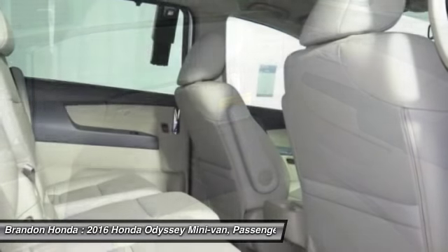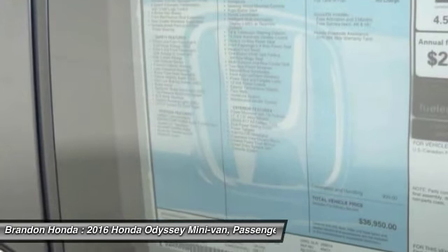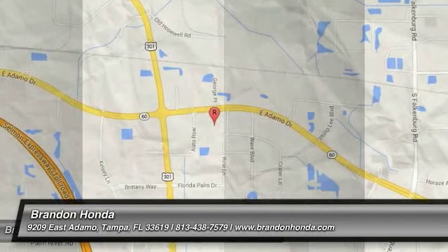Power passenger seat, backup camera, anti-lock braking system, Bluetooth. Take this vehicle for a spin and see why so many shoppers are now proud owners.